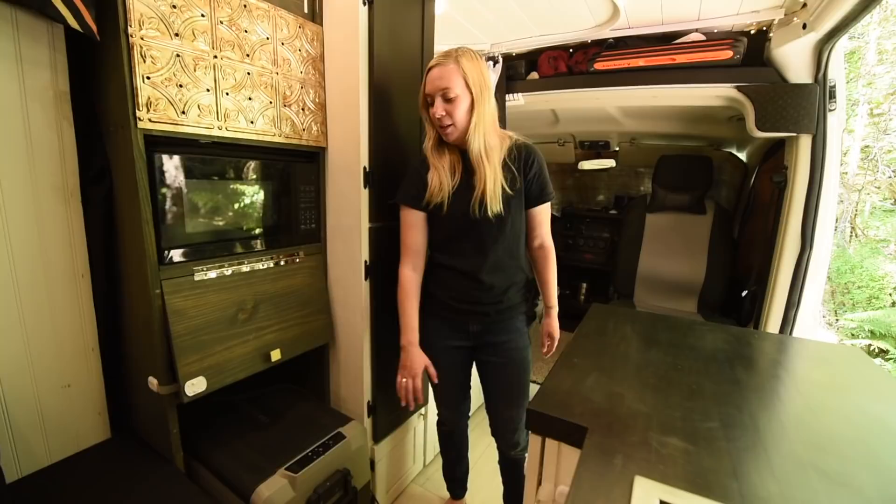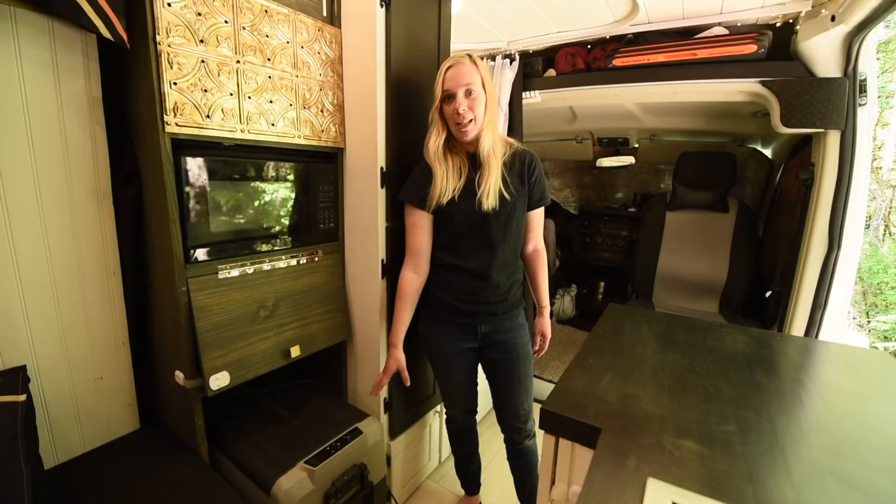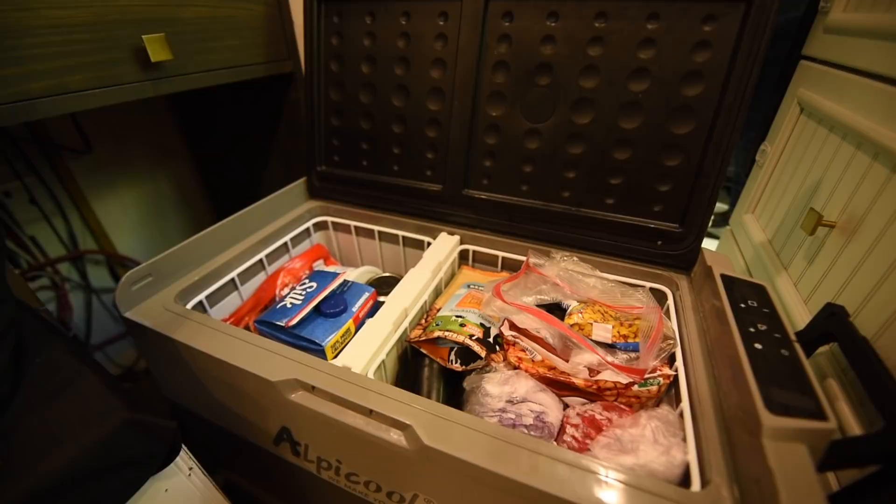This is our dual zone fridge — it's an Alpacool. It runs off 12 volt and is both AC and DC. Our fridge freezer stores about a week to two weeks of food depending on what we end up buying.